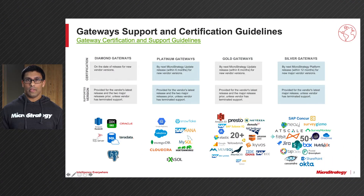Before we jump into it, I'll go over our Gateway Support and Certification Guidelines, which has been on our community site for almost three years now. The only change that we've made to our tiering is that we have promoted Exasol from a Gold Gateway to a Platinum Gateway.